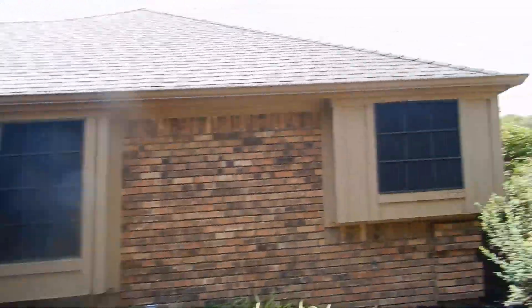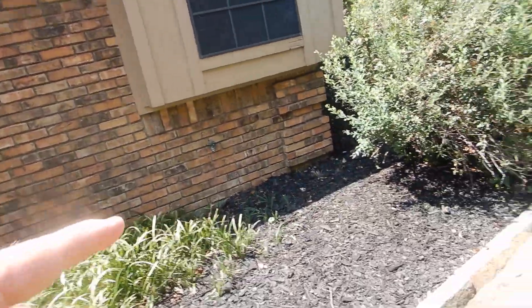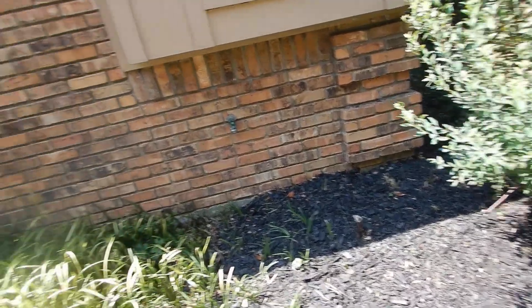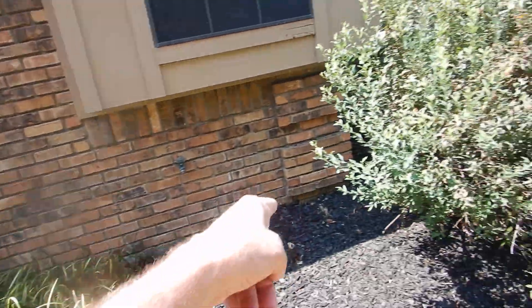Moving on to the front of the house — we've got a lot of storm windows. This rain gutter right here is hanging and sagging. Things are looking kind of nice over here, except no in-use weather covers on the outlets. We've got one transition boot left.